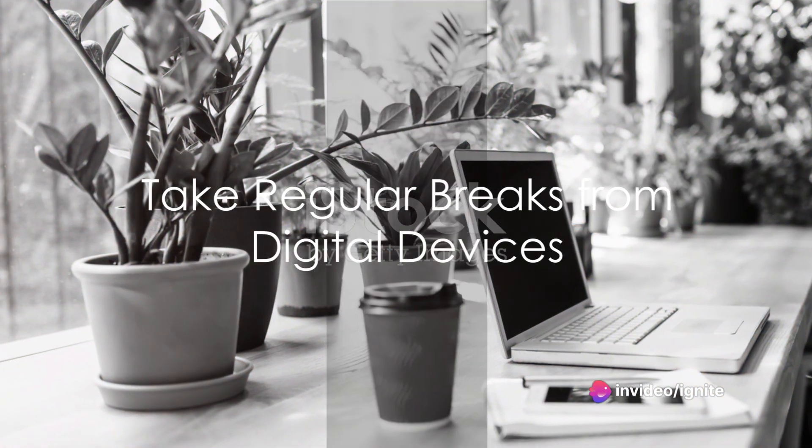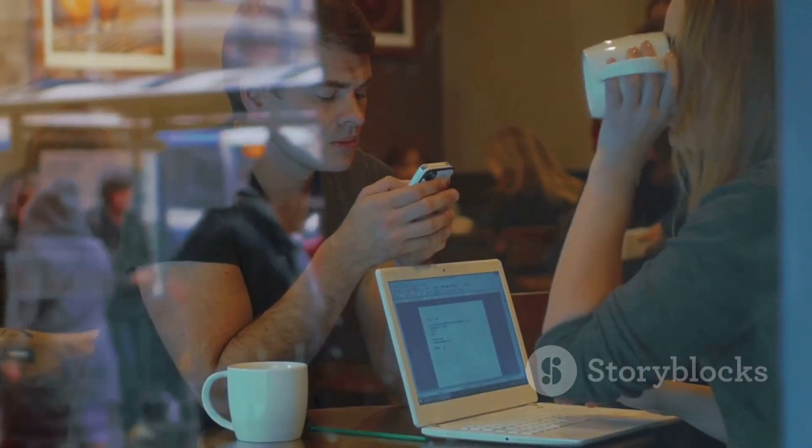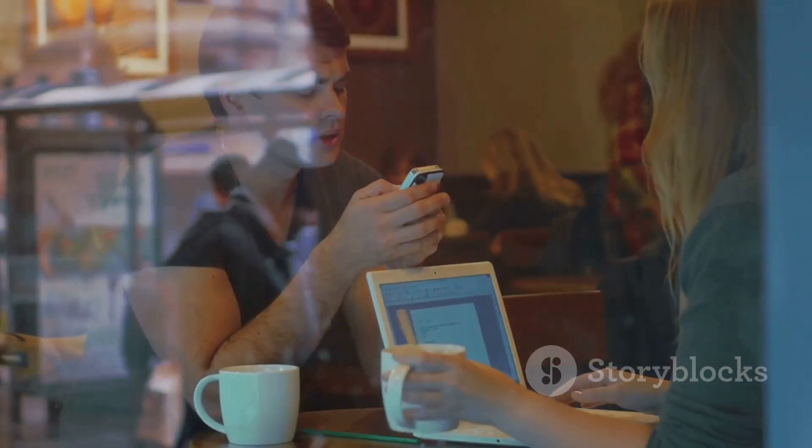Schedule regular breaks from your digital devices. Constant notifications can drain your productivity. Take a digital detox and give yourself some time away from screens.